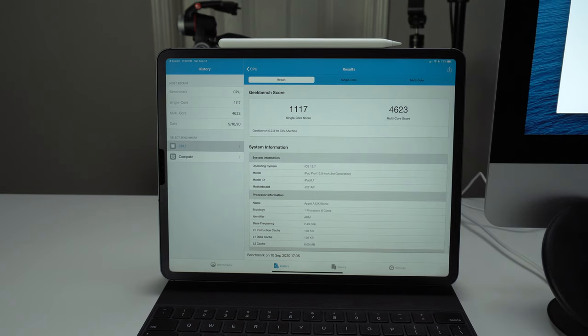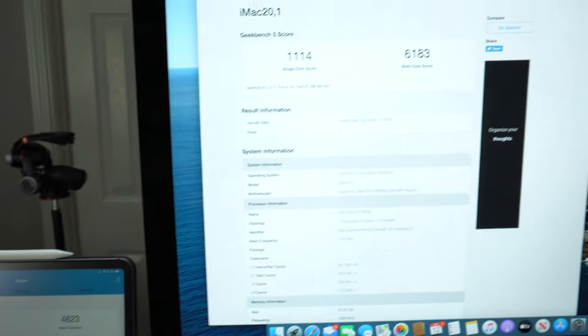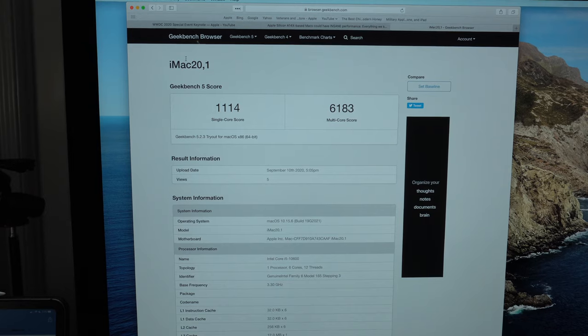The Apple A12X processor in this thing is almost two years old and it still blows away the performance of similarly priced laptops. The single core performance is the same as my new 2020 mid-range iMac, but the iPad is in such a compact package, rarely gets warm to the touch, and doesn't have a fan. There are so many great things about the iPad Pro with Magic Keyboard that make it functional and fun to use.